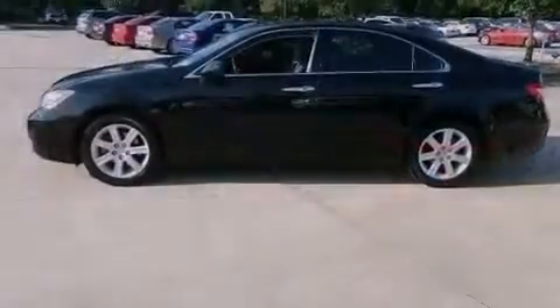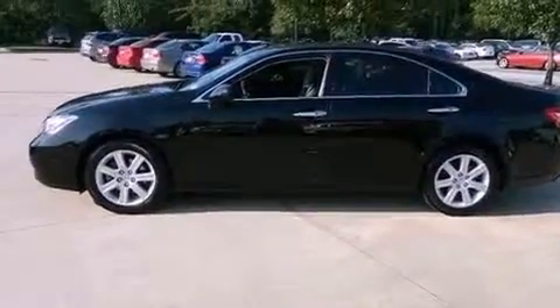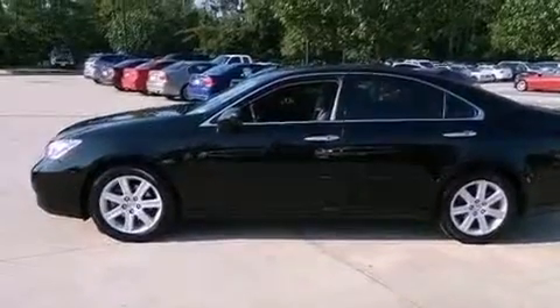Additional features include a passenger side vanity mirror, rear impact crumple zones, a home link feature, and this vehicle has less than 49,000 miles.